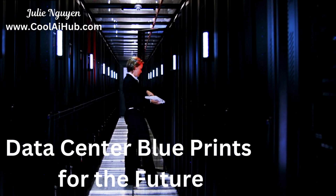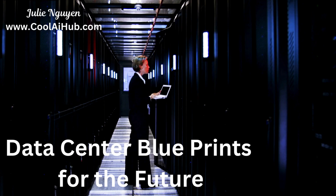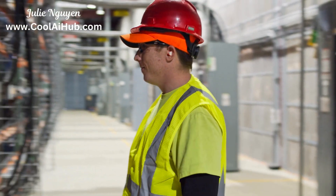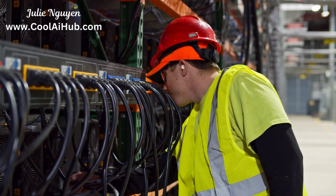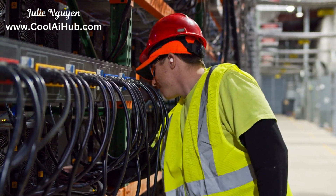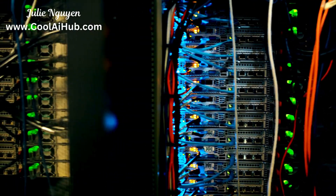First up, let's talk design. Building a data center isn't just throwing servers in a room. It's about creating an efficient, scalable, and resilient environment. That's where the CDCDP certification comes in. You'll learn to design for uptime, energy efficiency, and future growth. CDCDP certification shows you can create robust and reliable facilities.